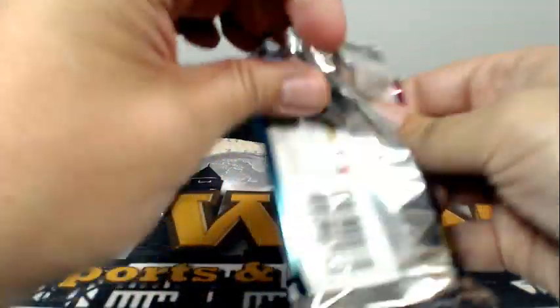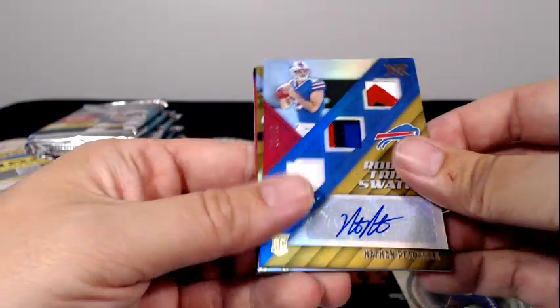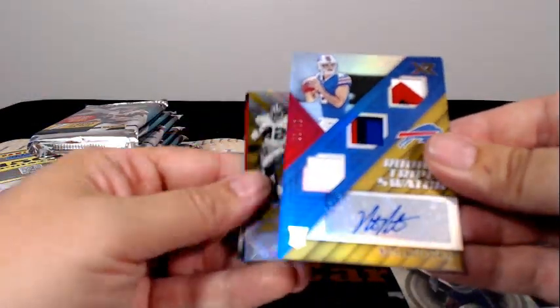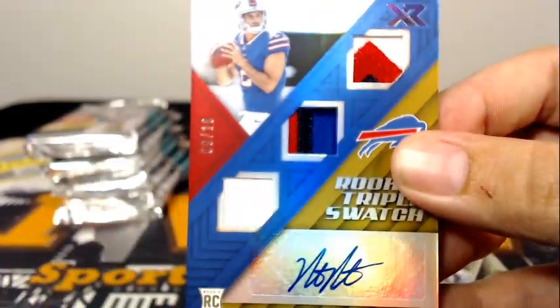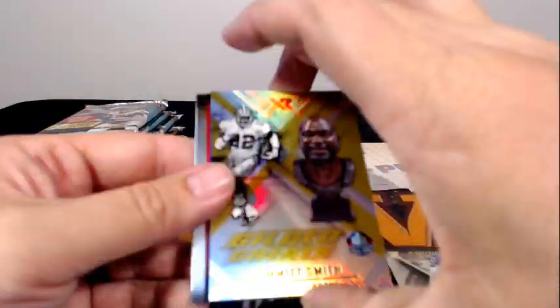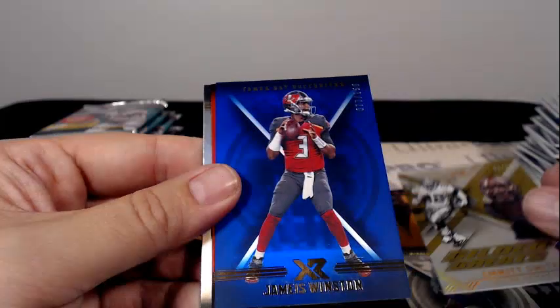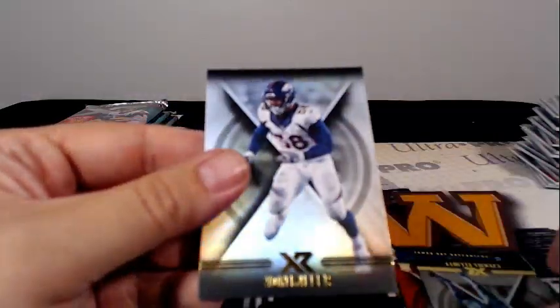Let's get these packs going — last five boxes one pack at a time, how about that. Rodney Adams and then for the Bills, rookie triple swatch Nathan Peterman, number 9 of 10, 3-color patch right in the middle and a 3-color at the top, with the auto going to Buffalo and Gerard R — congrats Gerard, couple nice hits for you. Emmitt Smith numbered to 10, Jameis Winston, Chad Henson, Ezekiel Elliott and Von Miller.